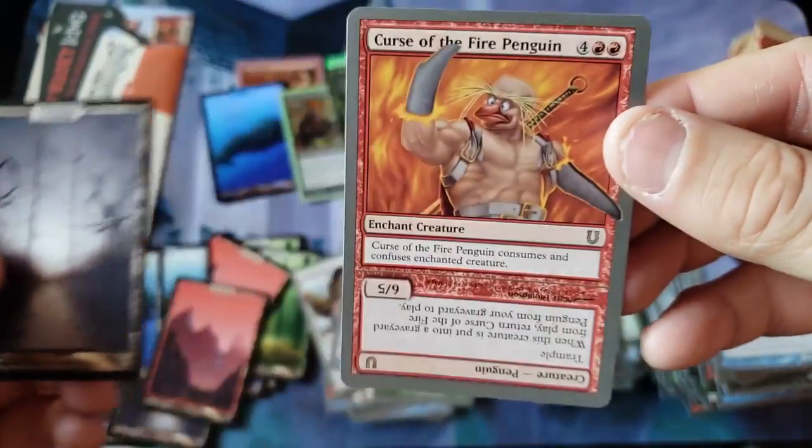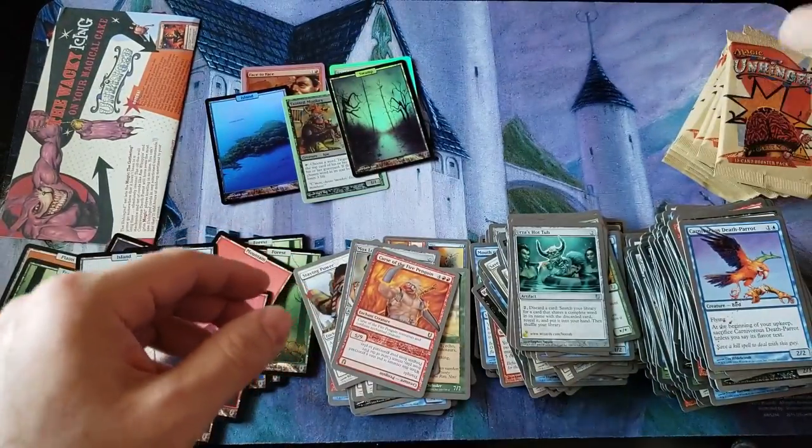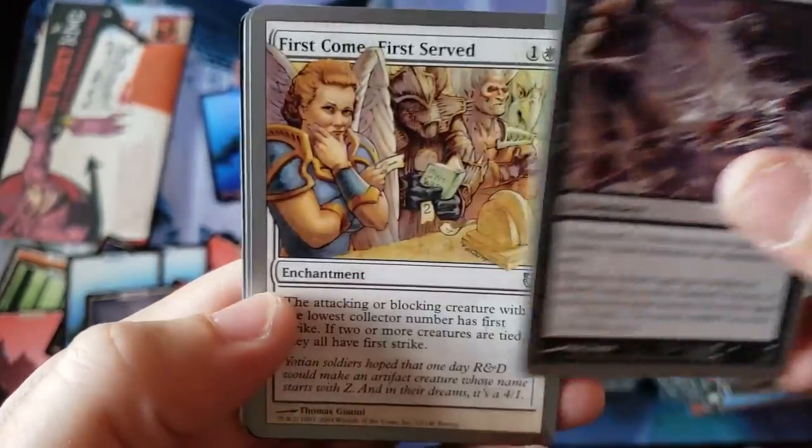Swampy and a Curse of the Fire Penguin — look at the Fire Penguin. I don't know if we're going to get too much else in box one here as we get towards the end, but definitely been a hell of an opening, everybody. What an opening.